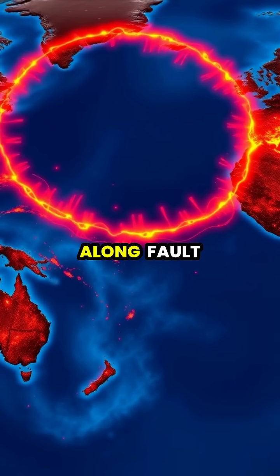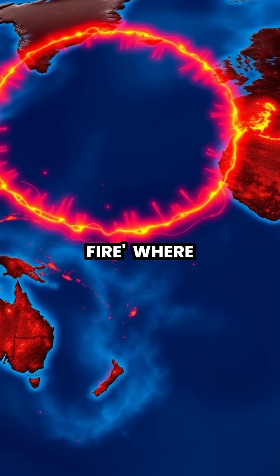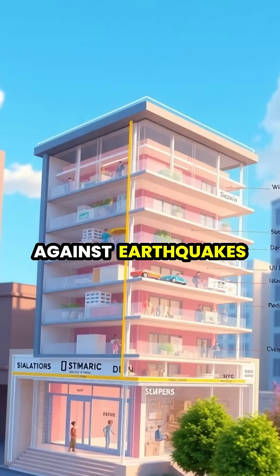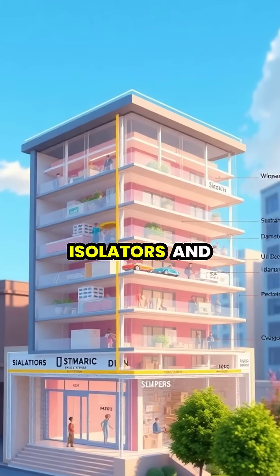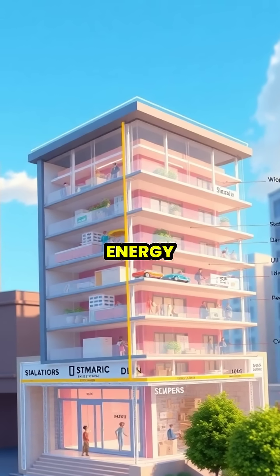Most major earthquakes occur along fault lines in regions like the Pacific Ring of Fire, where tectonic plate boundaries meet. To protect against earthquakes, engineers design buildings with special features like base isolators and flexible frames that can absorb seismic energy.